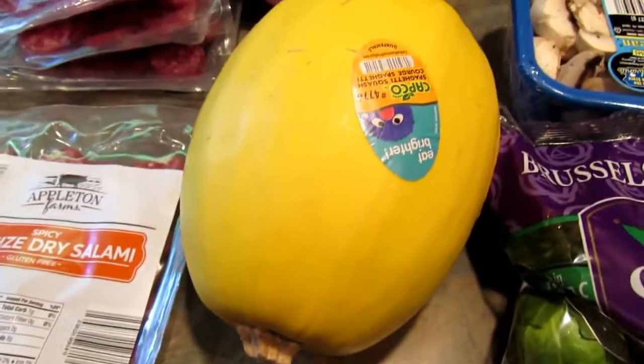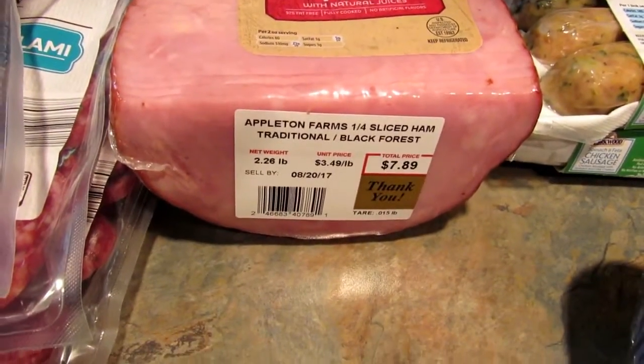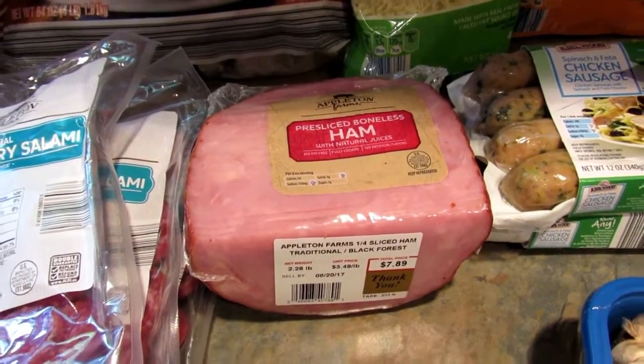Then I got one spaghetti squash. I also got this pre-sliced boneless ham — it was a little bit expensive at $7.89 — but the guys like to have it so I went ahead and bought that for them.